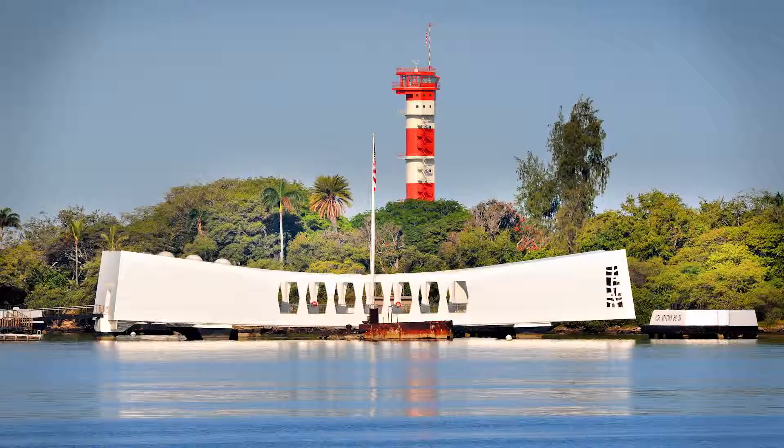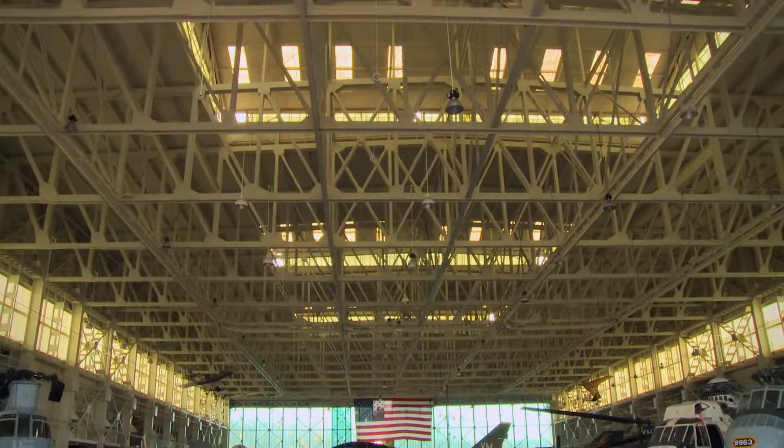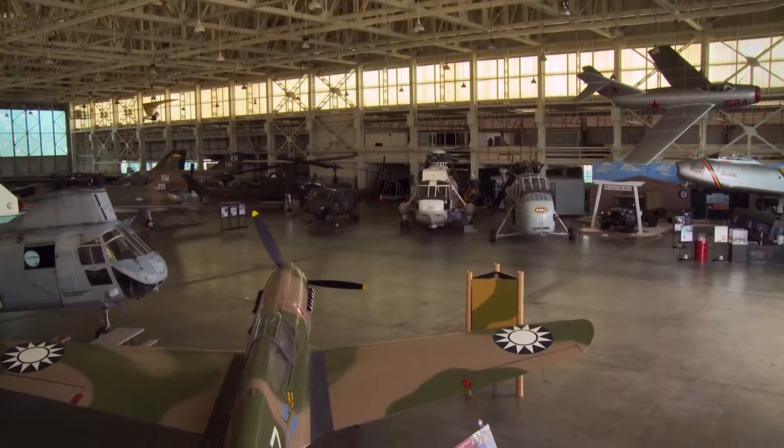Our Aviation Museum includes the Ford Island Control Tower, where word of the attack went out, two battle-scarred hangars, more than 45 aircraft, warbirds, jets, helicopters, and in Hangar 79, you can see the bullet holes still in the windows from the morning of the attack.